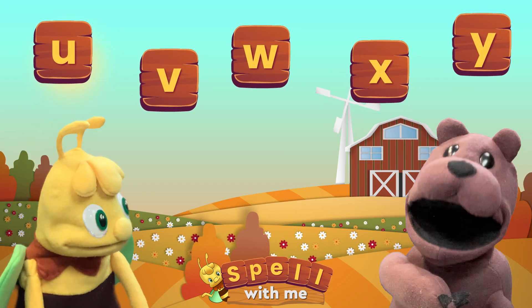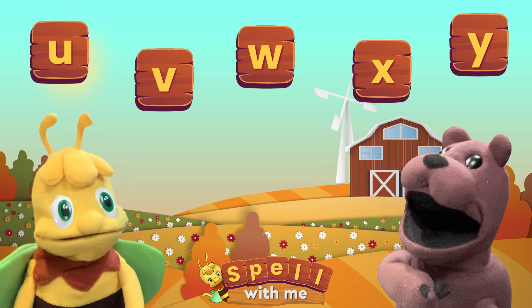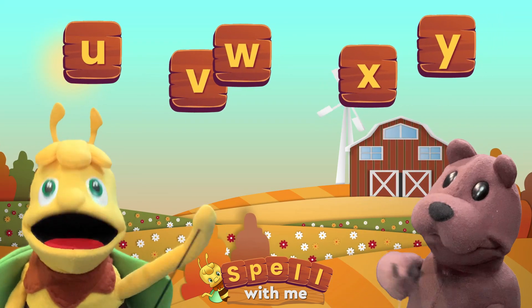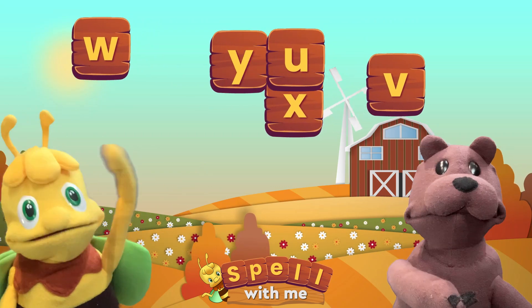This farm is so cool. Are there any dinosaurs here? No, silly bear. This is a farm with animals like chickens, cows, and pigs.